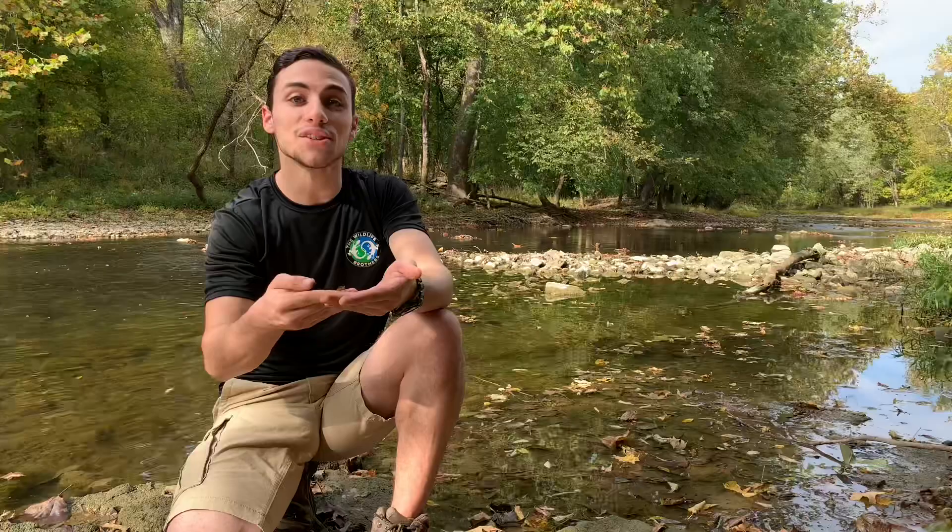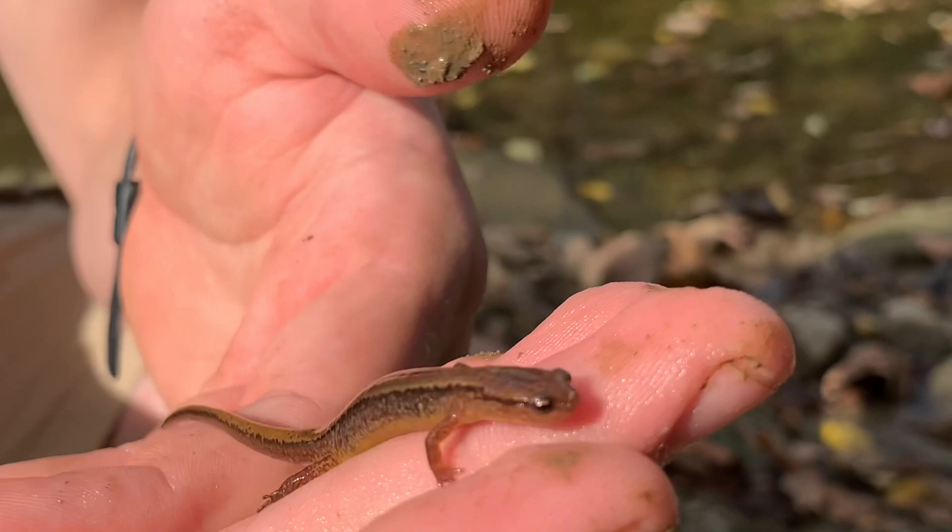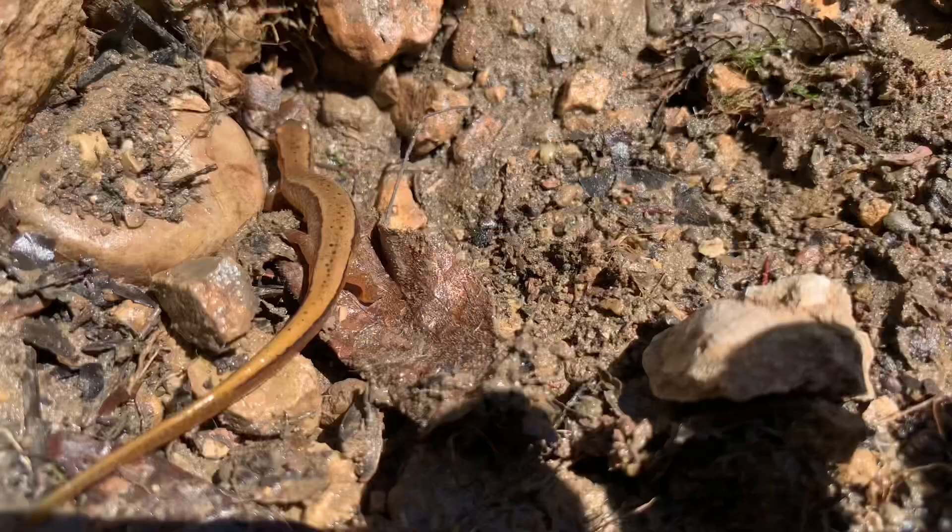This little two-lined salamander actually doesn't have any lungs, so in order to breathe, she needs to keep her skin moist and stay near the water's edge. Oftentimes we'll find these guys right along the rocks here, so they can keep their bodies moist and not dry out too quickly.